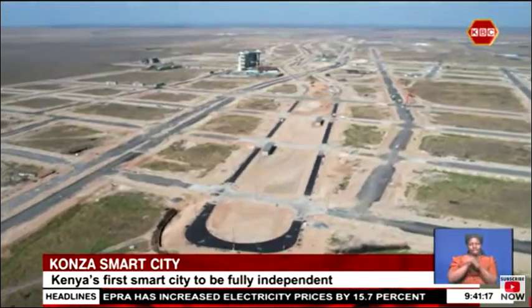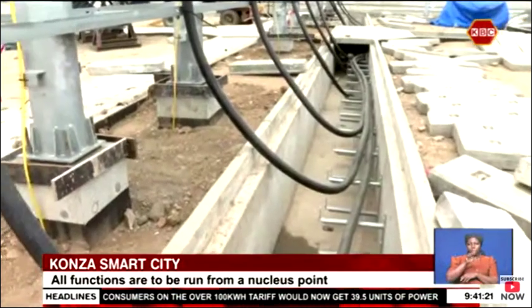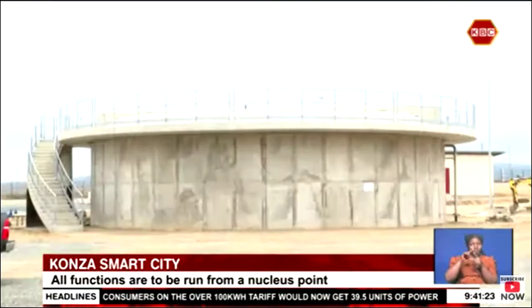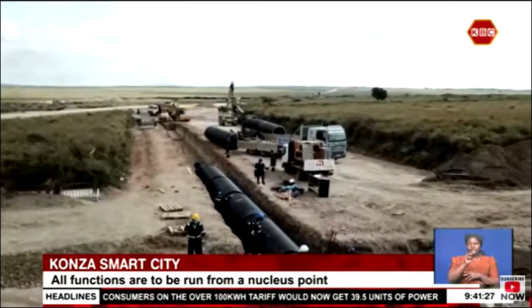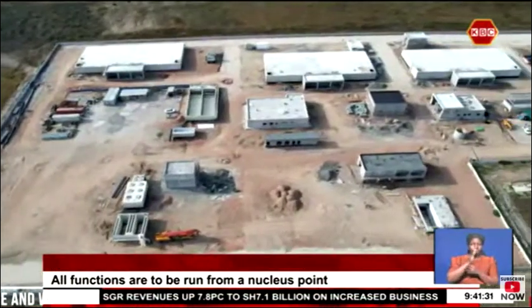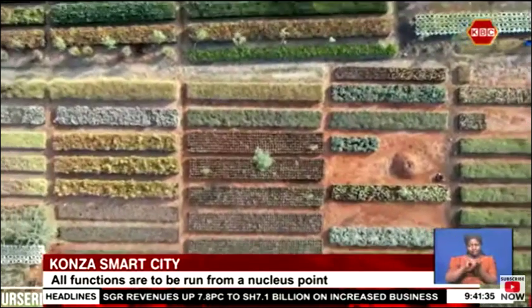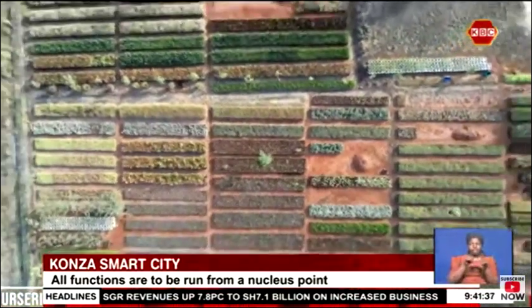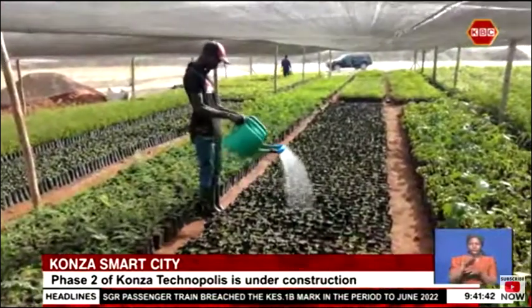Currently dependent on the Null Trash borehole water supply, Konza City aims to gain direct water supply from Thwake Dam. The city projects that at least 2 million liters of water will be in circulation per day. Whatever water is used will be repurposed through the water reclamation facility, which would provide sustenance to the Techno City's 10 million tree cover and irrigation area, supplied through underground piping.